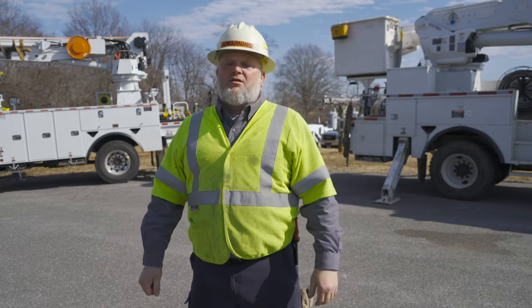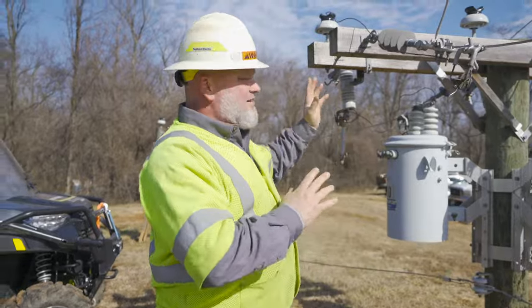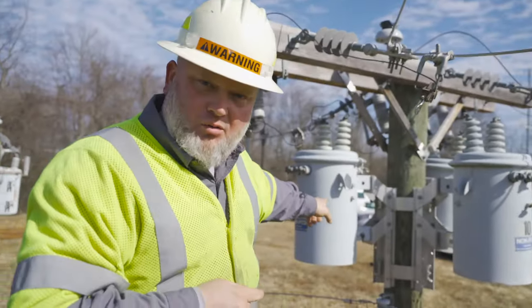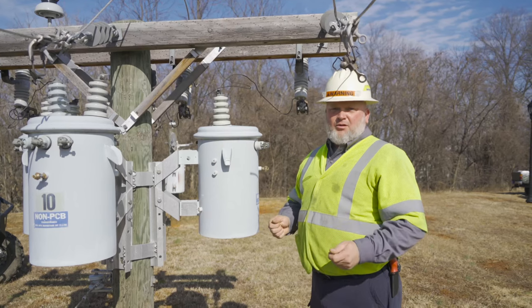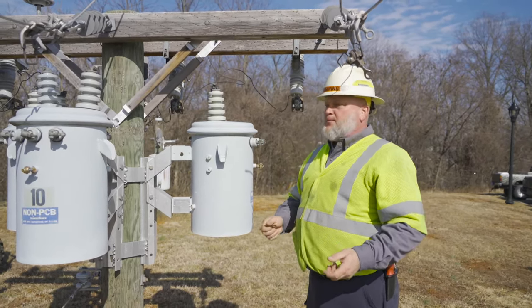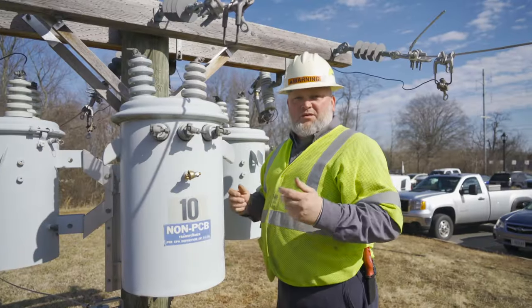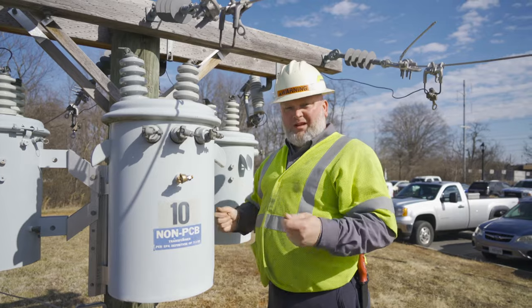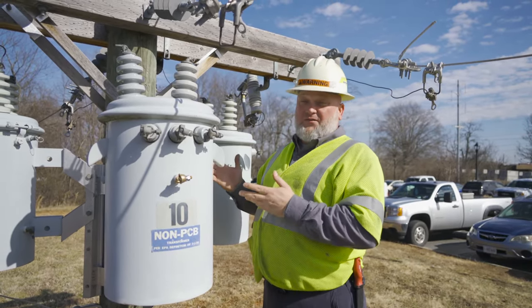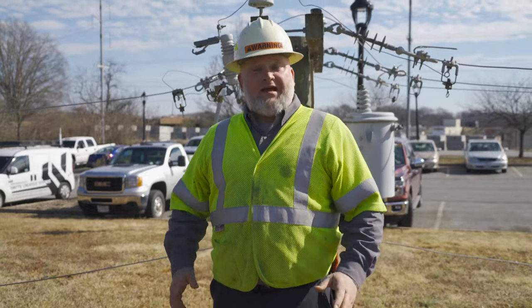What is a lineman? What do we do? Come on, let me show you. Boys and girls, have you ever seen this outside of your house? This is what brings power to your home. Normal power poles are 40 foot tall or taller. This model is set up for training and practice. When your video games quit or your lights go out, we have to climb poles just like this, 40 foot or taller, to work on this equipment to get your power restored.